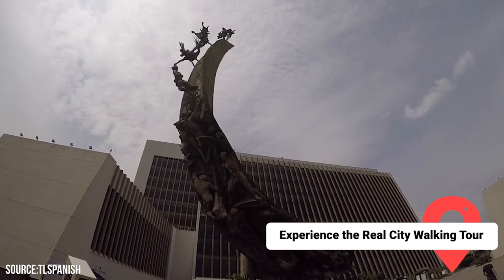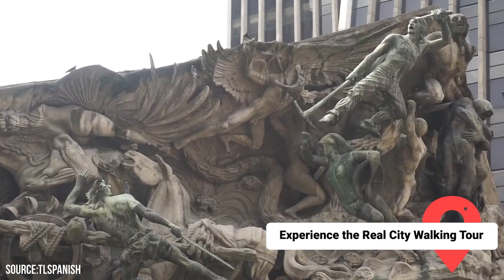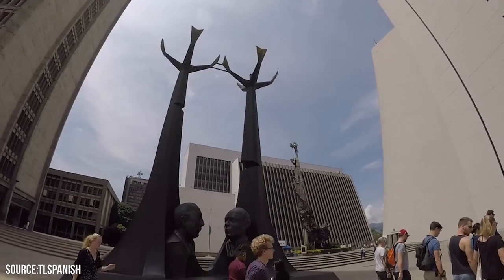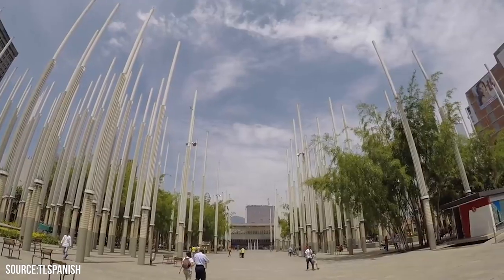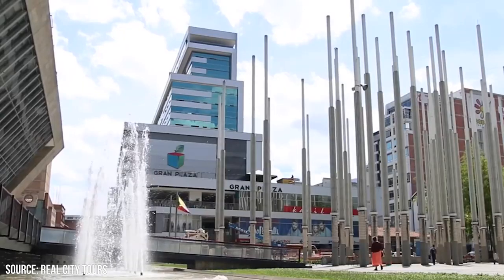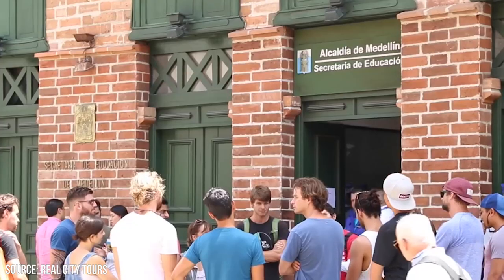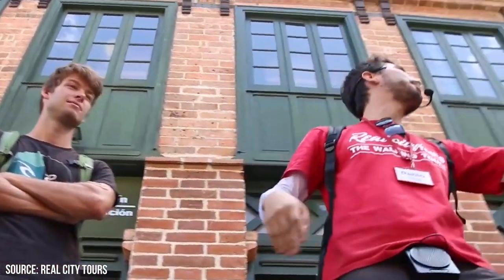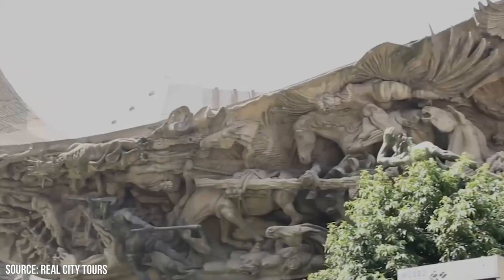Experience the Real City Walking Tour. The Real City Walking Tour is a must-do for anyone visiting Medellin. This free, tip-based tour provides a comprehensive introduction to the city, its history, and its culture. It's recommended to take the tour early on in your visit, as it gives a great overview and context for your subsequent explorations. The tour is led by local guides who are passionate about their city and eager to share their knowledge with visitors.